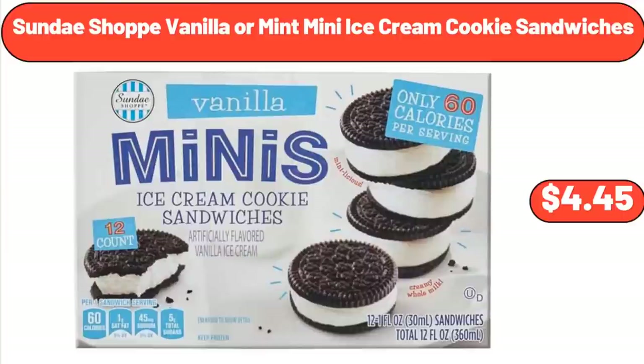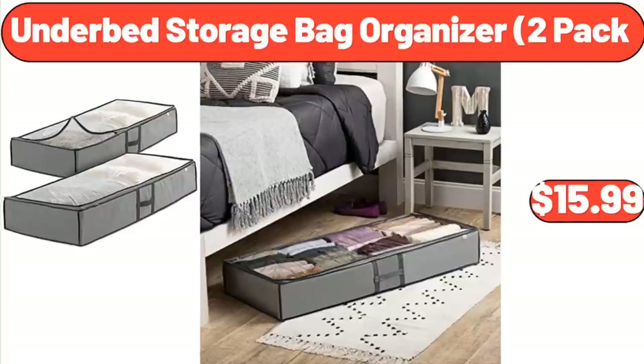Sundae Shop Vanilla or Mint Mini Ice Cream Cookie Sandwiches, $4.45. Under Bed Storage Bag Organizer 2-Pack, $15.99.